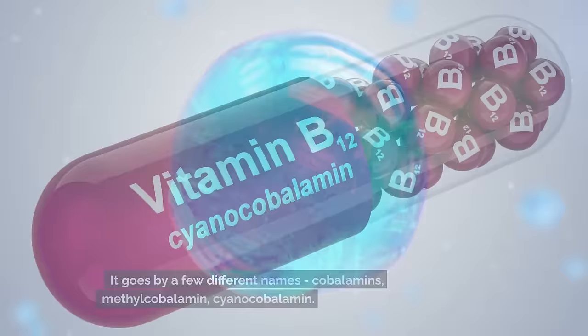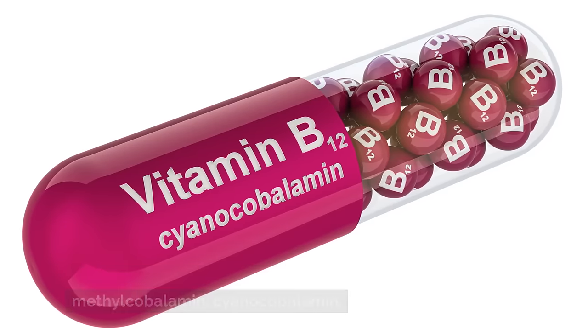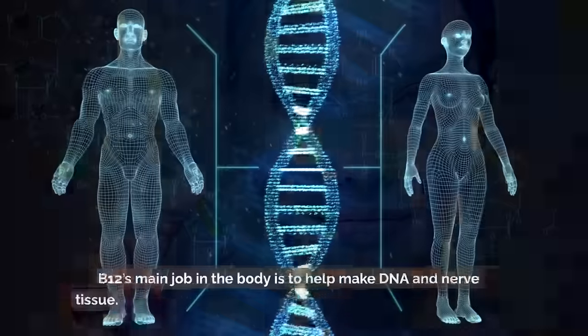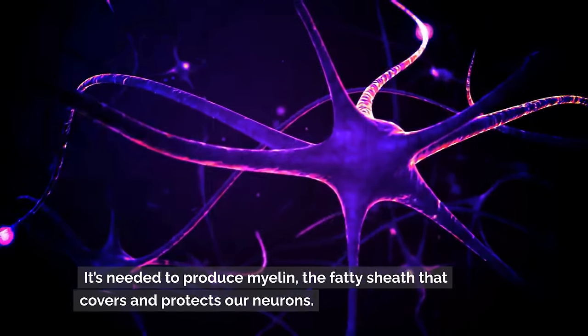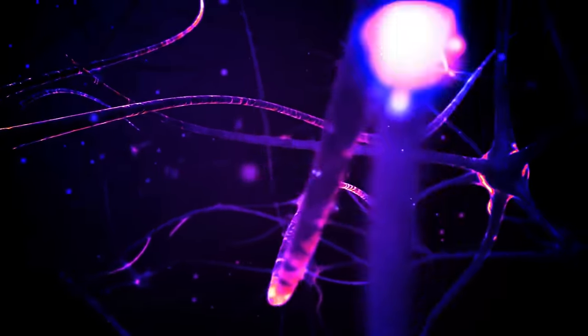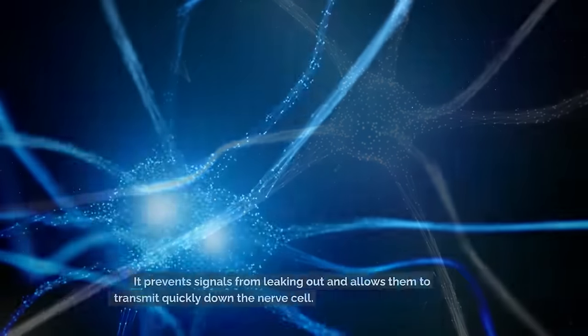Vitamin B12 is part of the B complex family of vitamins. It goes by a few different names — cobalamins, methylcobalamin, cyanocobalamin — but they all refer to the same essential nutrient. B12's main job in the body is to help make DNA and nerve tissue. It's needed to produce myelin, the fatty sheath that covers and protects our neurons.